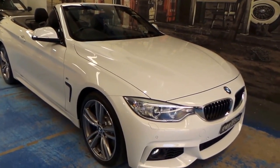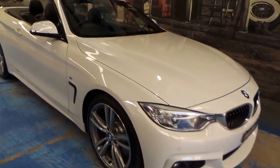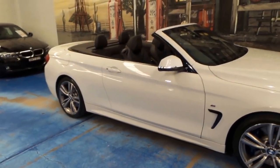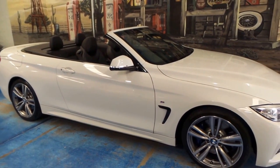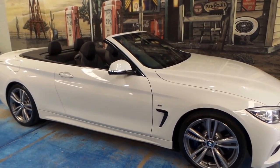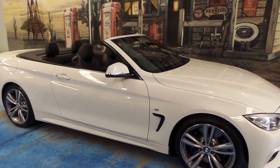Ladies and gentlemen, a very good morning to you today. Here we have a special car — it's very recent, still a current model. It is a 2014 BMW 435i with the M Sport package.